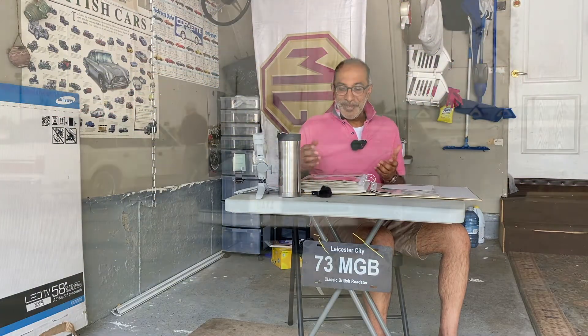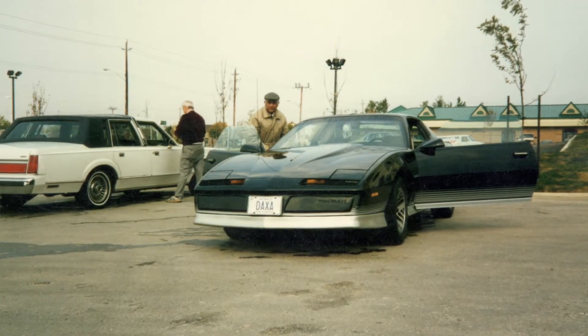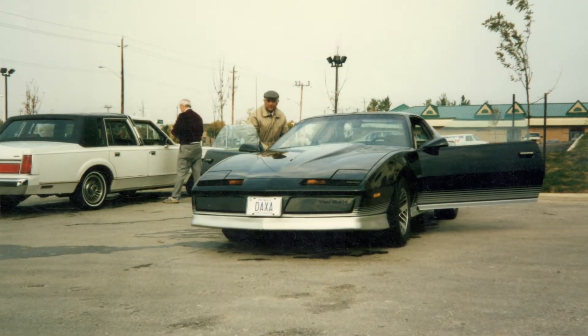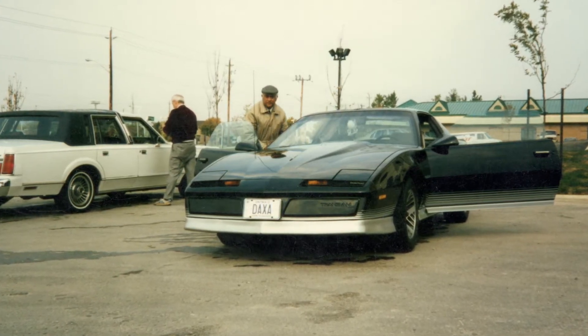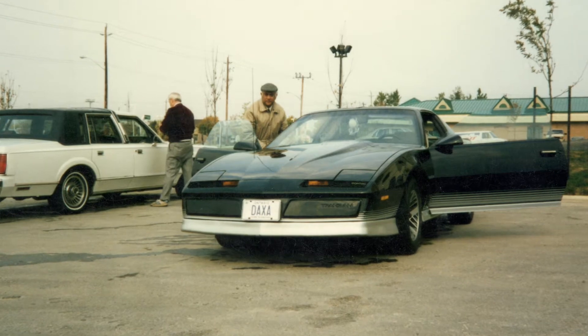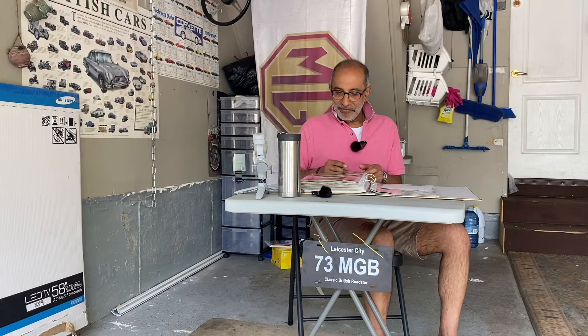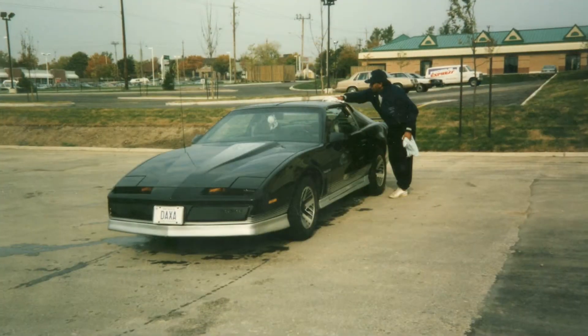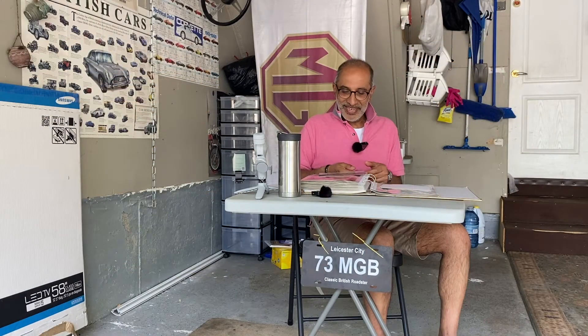The next photograph is my dad cleaning the car. We would go on the weekends to the car wash places and clean inside and outside. There's a beautiful Lincoln beside it. And this is a picture of me washing the car — it's what I do best. These are all from back in 1988.